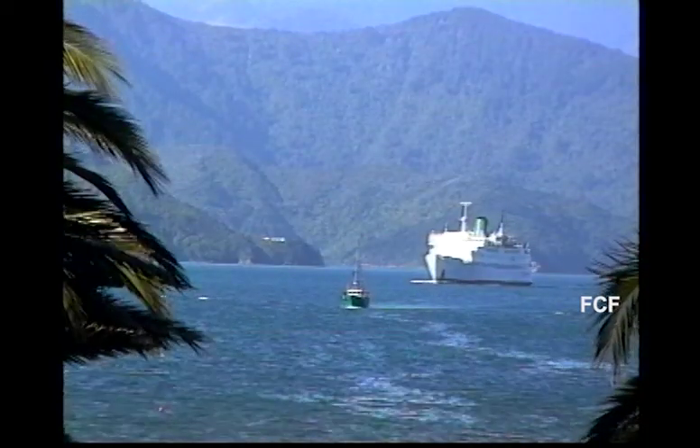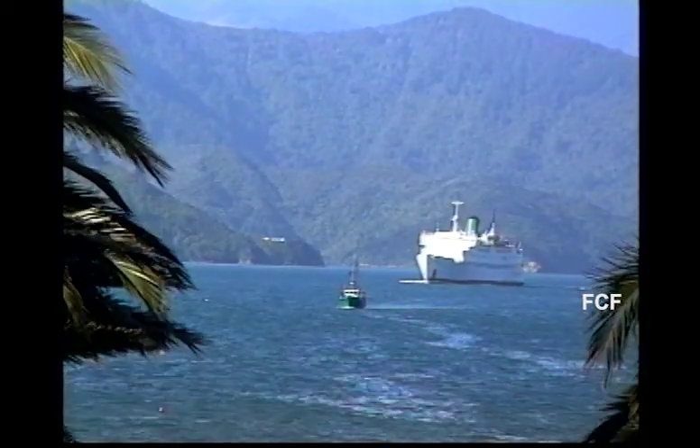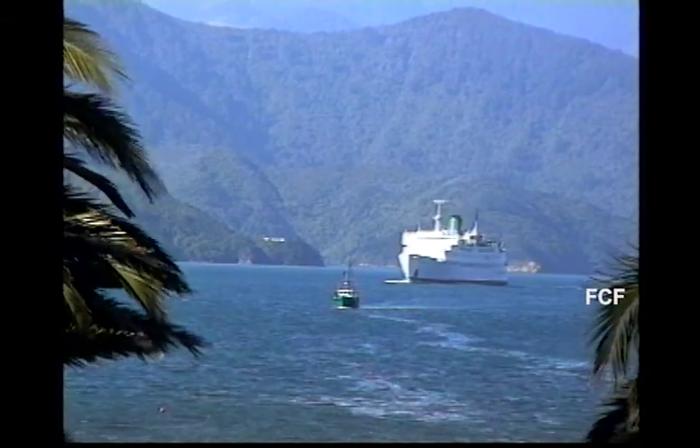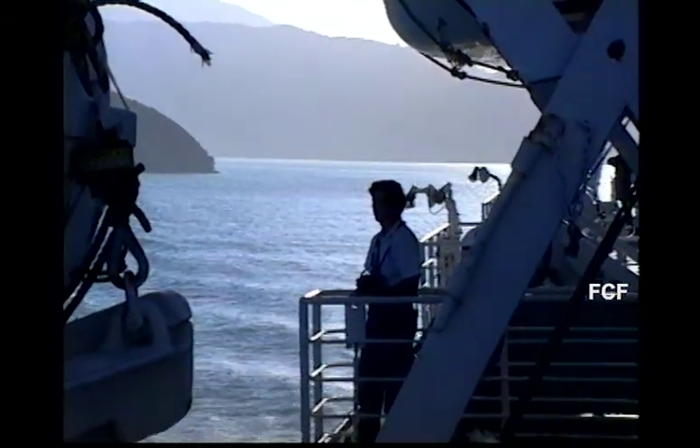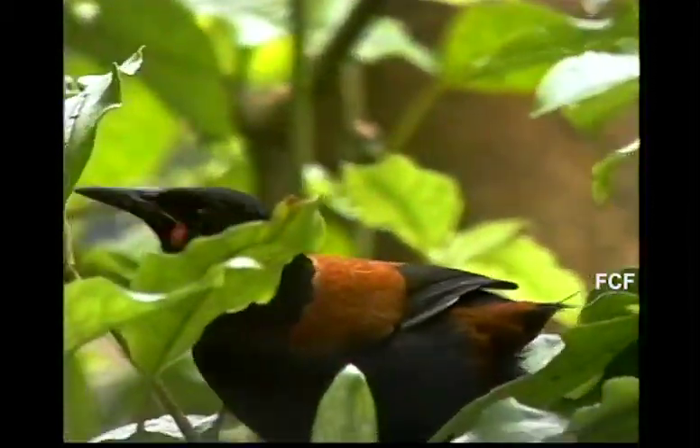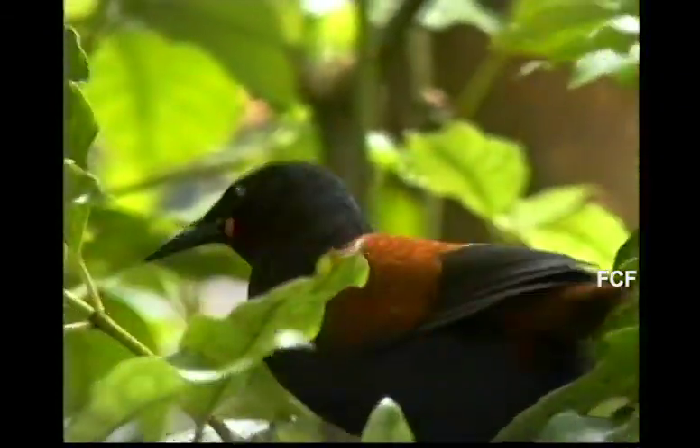Our stay on the South Island was about over. We took the inter-island ferry back to the North Island and our trip home. Before leaving New Zealand, we saw some more unfamiliar bird species. This is called a saddleback. And this is the kaka.